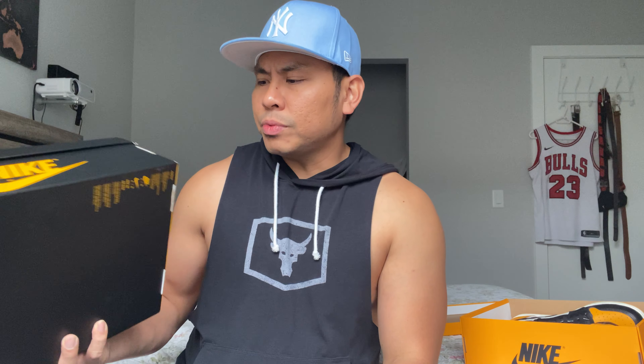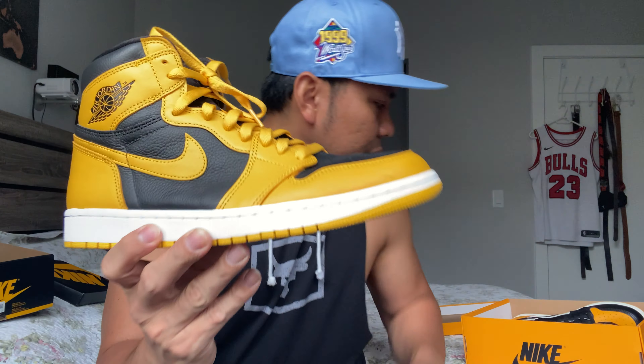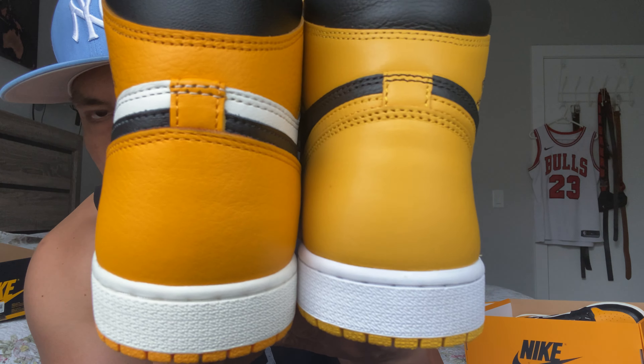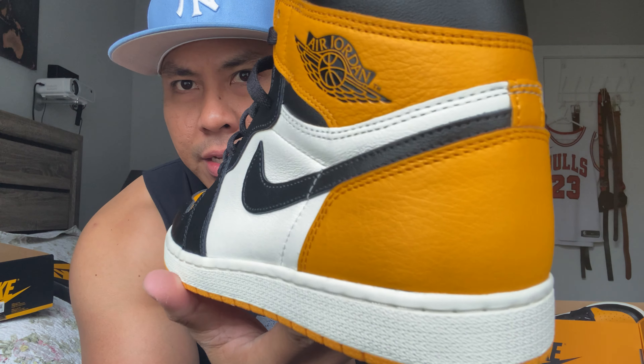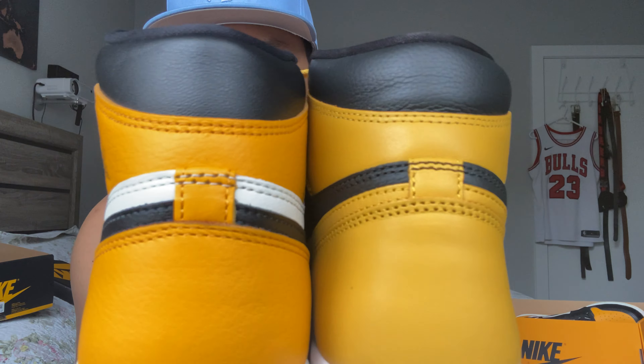I want to compare this to the Jordan One Pollen Wool, because I was on the fence about getting the yellow toe since I already have this pair. I think the Pollen was released last year. The quality on this shoe is really nice too and I really like the color blocking. Looking at the difference between the pollen and the taxi yellow — on the pollen it's more of a mustard yellow, and on the taxi the yellow is more like a mango fruit yellow.